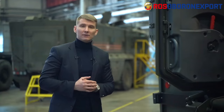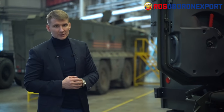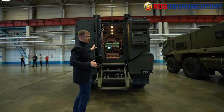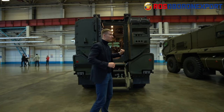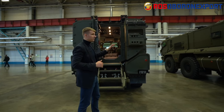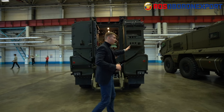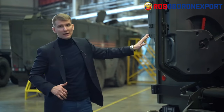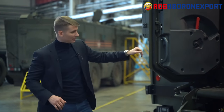That blast protection characteristic can be further augmented upon customer request. The crew and troops can embark and disembark the vehicle via four doors — two on each side — and there is an additional ramp door at the rear of the vehicle.